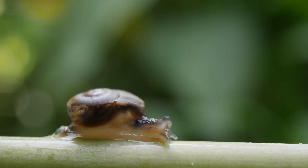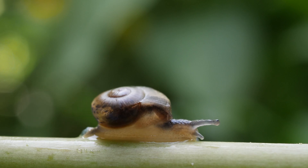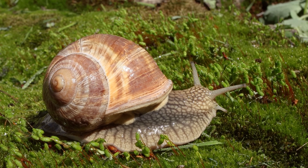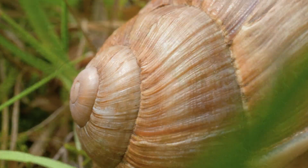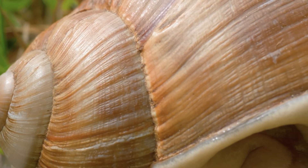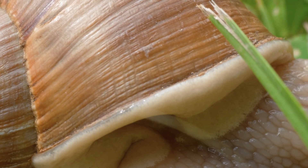Snails come in a wide variety of shapes and sizes. Some snails are small and delicate, while others can grow to be several inches long. Some have smooth, shiny shells, while others have rough, bumpy shells. This diversity adds to the fascination and intrigue surrounding these creatures.